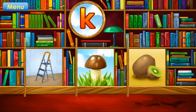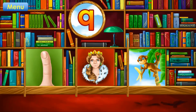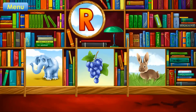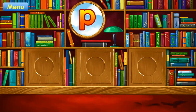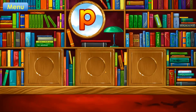K. Kiwi. Correct. Q. Queen. Correct. R. Rabbit. Correct. I. Insect. Correct. P. Parrot. Correct.